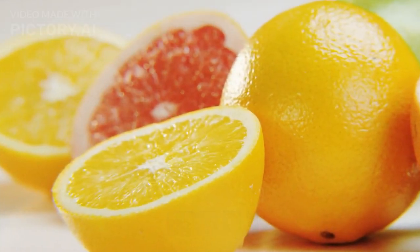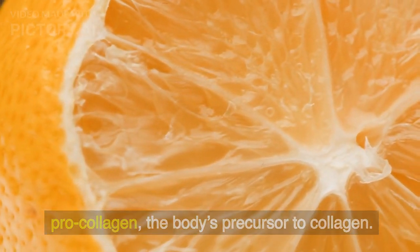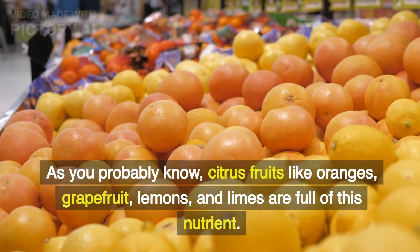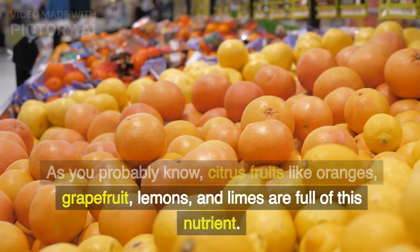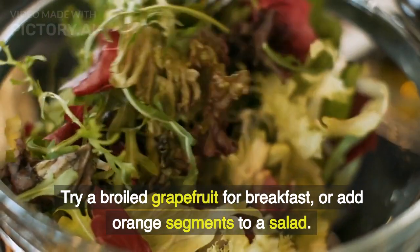Citrus fruits. Vitamin C plays a major role in the production of pro-collagen, the body's precursor to collagen. Therefore, getting enough vitamin C is critical. As you probably know, citrus fruits like oranges, grapefruit, lemons, and limes are full of this nutrient. Try a broiled grapefruit for breakfast, or add orange segments to a salad.